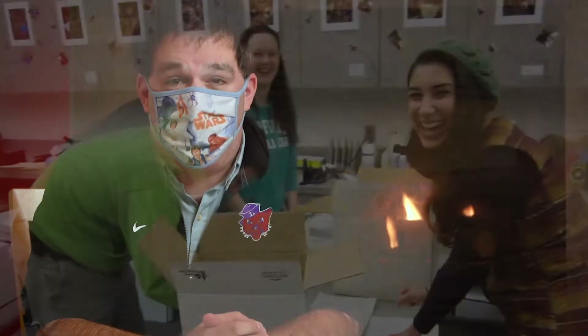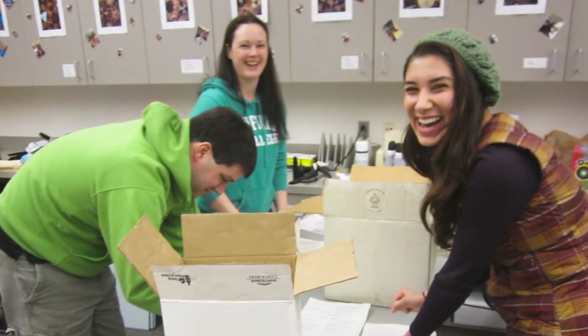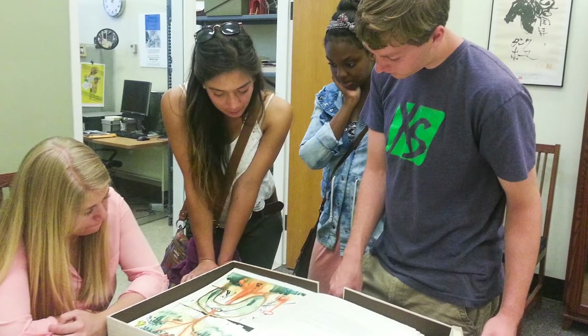We've had a number of students working for us over the years. They work on the collections that we have and with the donors we work with. There's an amazing amount of skills learned here — a lot of critical thinking, reading, writing, and researching.